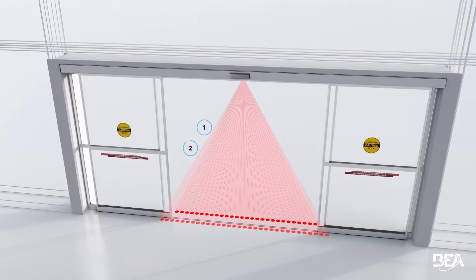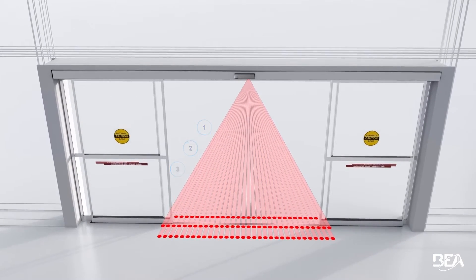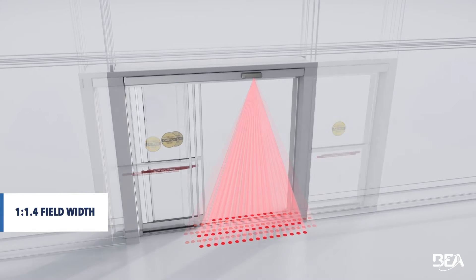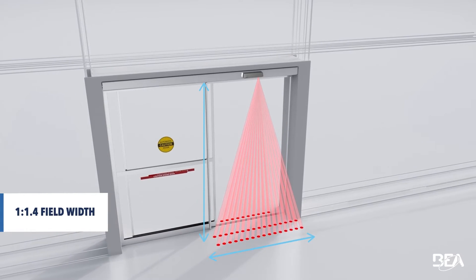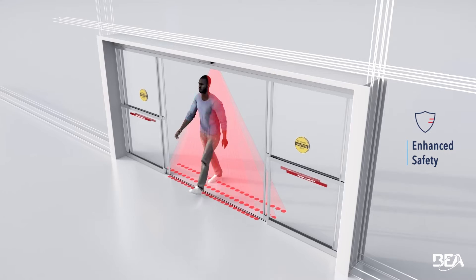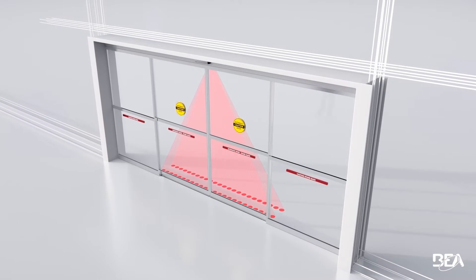With 96 total spots of detection via 3 infrared curtains, 3 width settings provide the coverage needed for wide and narrow door packages. Plus, when directed through the threshold of the doorway, the innermost curtain provides an industry-first adaptive presence detection during the closing of the door.